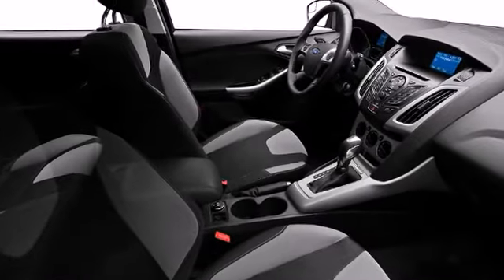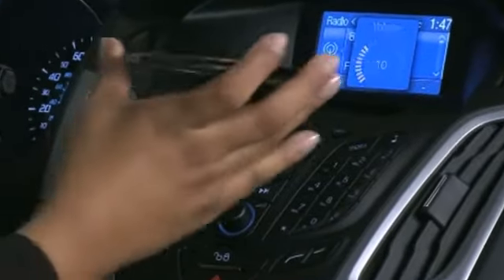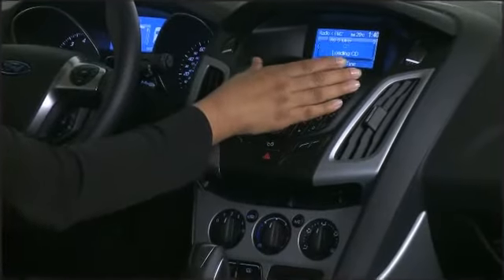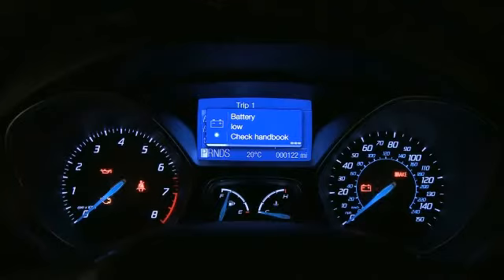Ford prioritized fit and finish, as evidenced by one-touch window functionality. An audio input jack and remote keyless entry speak to the available navigation system, which provides 3D visual guidance on the 8-inch touchscreen, complemented with turn-by-turn directions through the vehicle's speaker system.